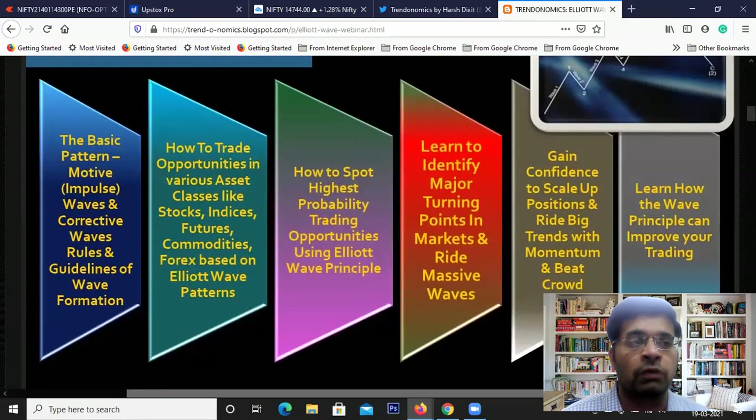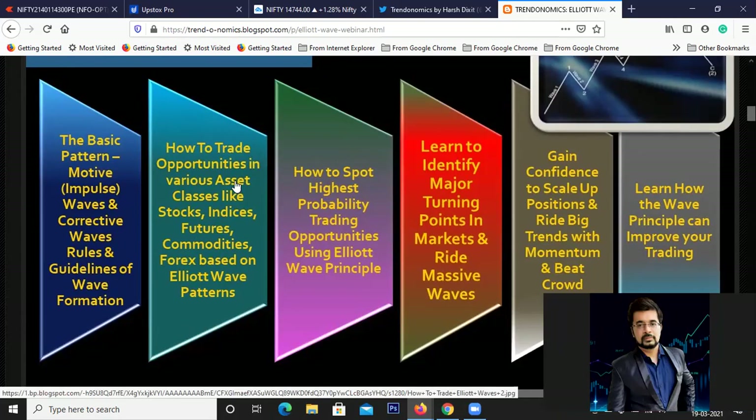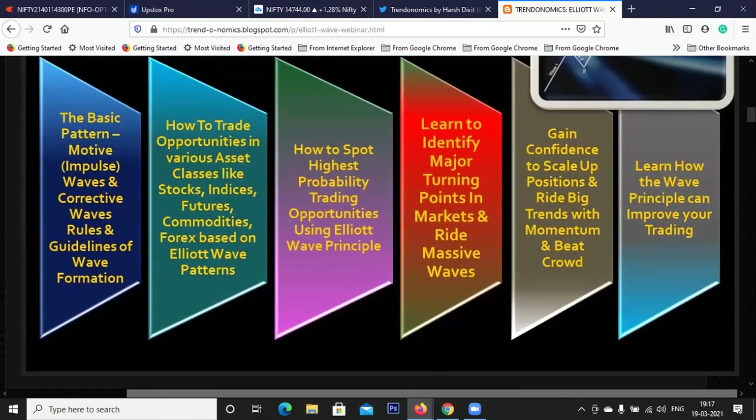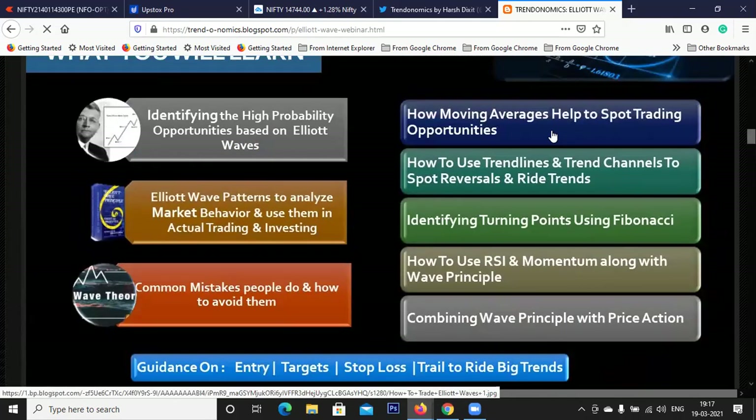If you want to learn Elliott Wave, we still have a discounted price webinar on Elliott Waves where I've discussed all the patterns - the motive waves, corrective waves, how to trade opportunities in different asset classes, how to spot highest probability trading opportunities, identifying major turning points, and how to boost your confidence and improve trading using a combination of tools like RSI, Fibonacci, moving averages, trend lines, trend channels, and combining price action, momentum and wave principle.